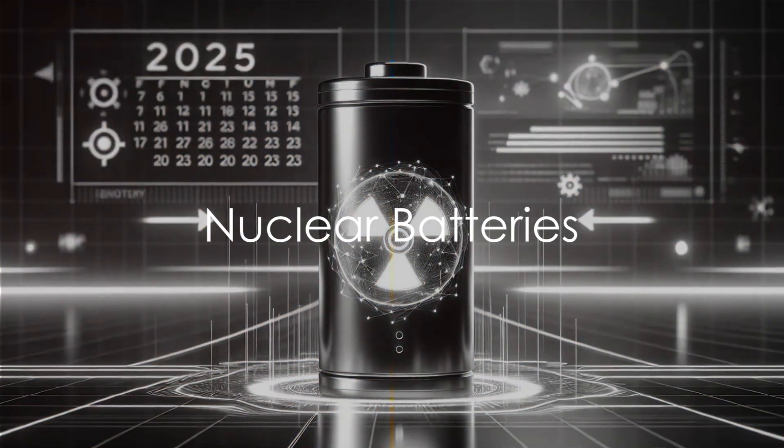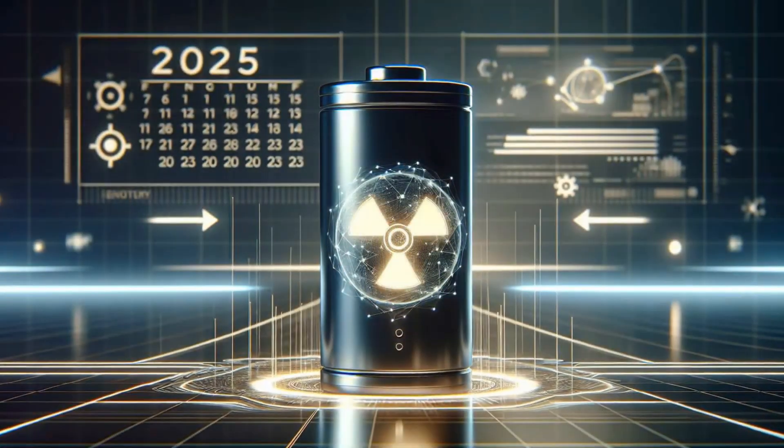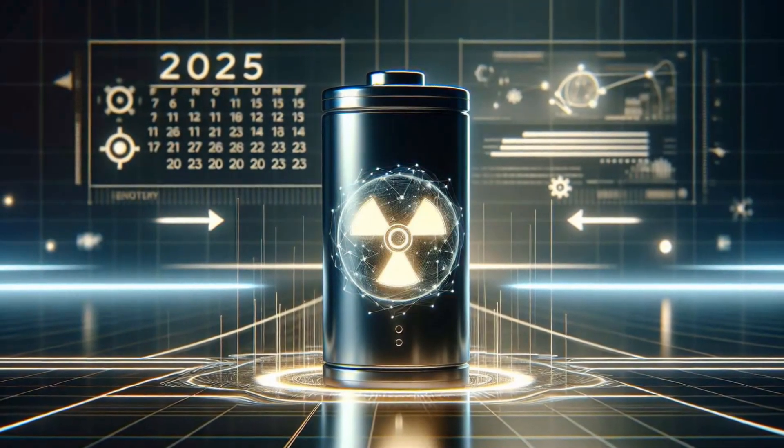Hey there, welcome back to Singularity Vault. Today we're delving into the world of nuclear batteries, a game-changer in energy technology.